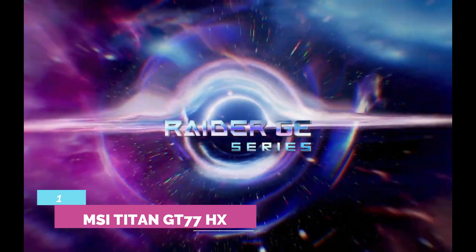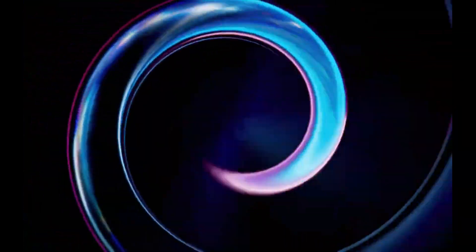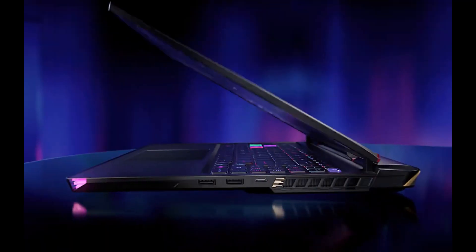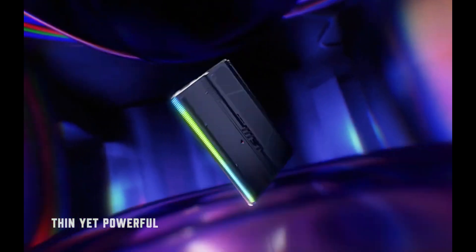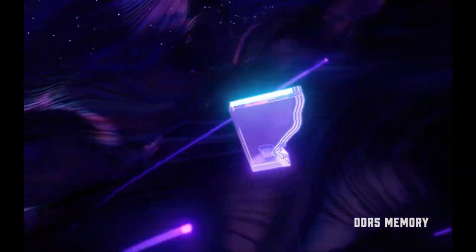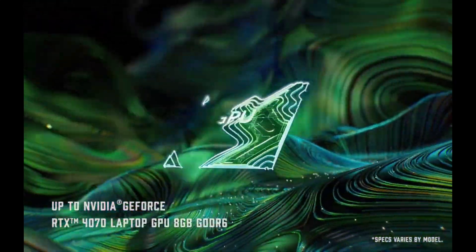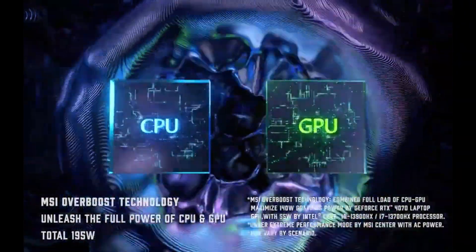Number 1: MSI Titan GT77HX. The 2023 MSI Titan GT77HX is an incredibly powerful laptop, thanks to 13th-generation Intel processors and up to an NVIDIA GeForce RTX 4090 laptop GPU. The beefy cooling system keeps it running smoothly, and the rest of the specs are also top-notch. This beast of a laptop comes with an Intel Core i9-13980HX processor with 24 cores and 32 threads that deliver incredible performance.